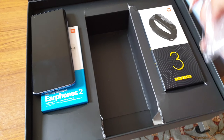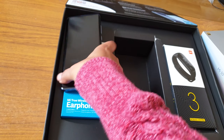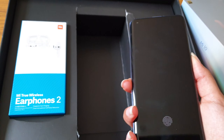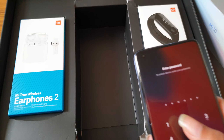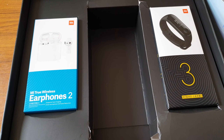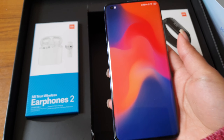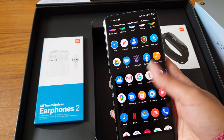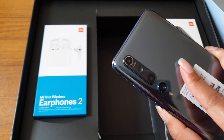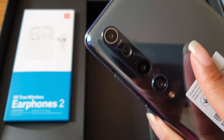It's a huge box. So here it is — on the back it says 108 megapixel camera.